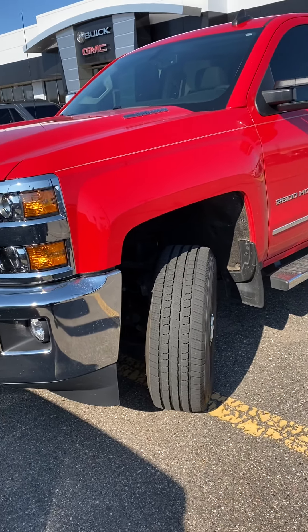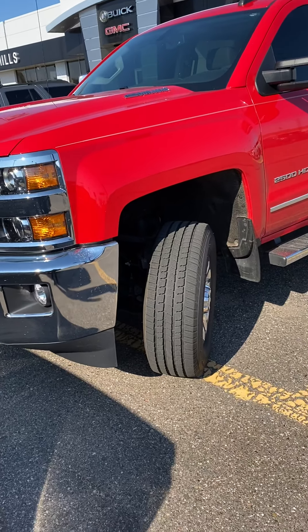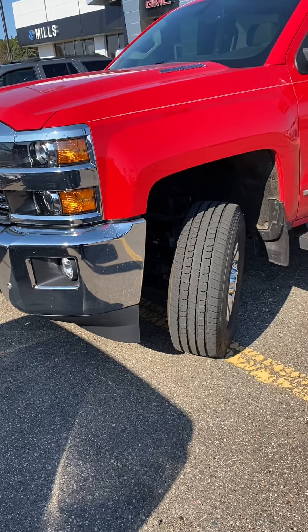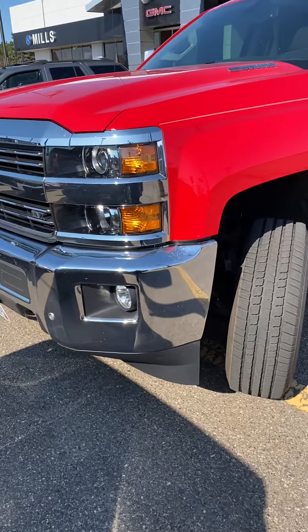This is Brandon coming to you from Mills GM. Today we're looking at a 2016 or 2017 Silverado 2500 Heavy-Duty Duramax. This is an LTZ, so it's loaded up with a lot of nice features.